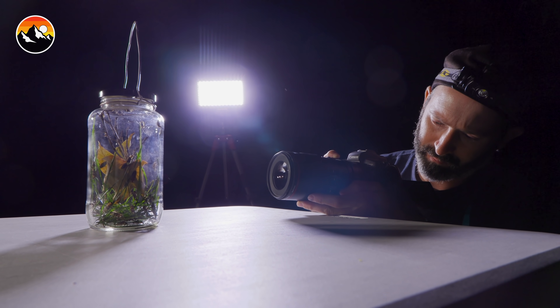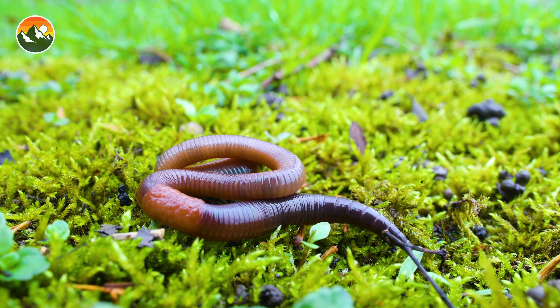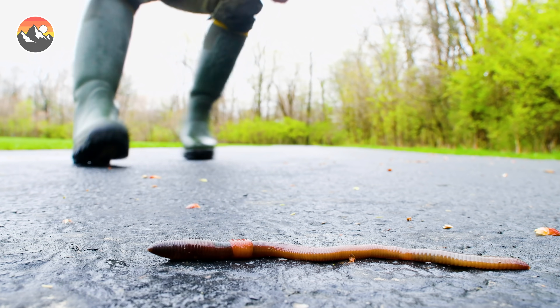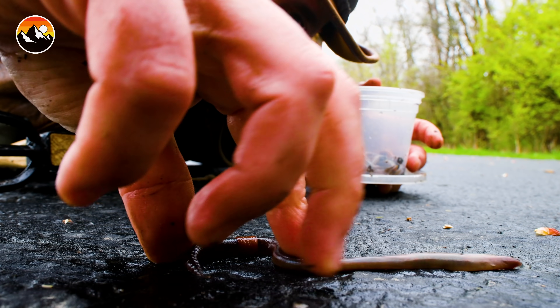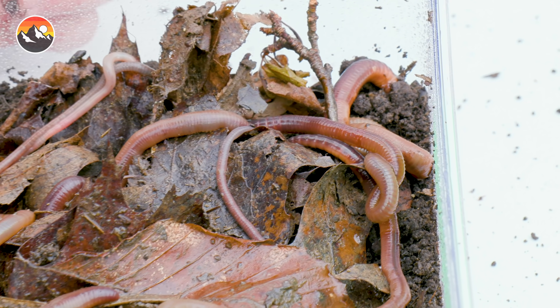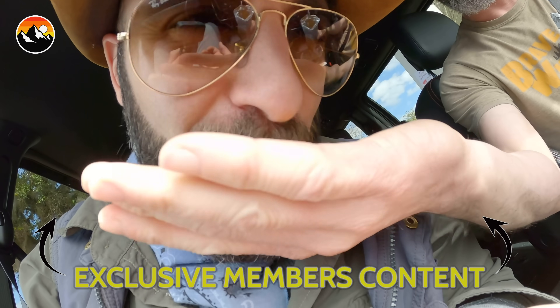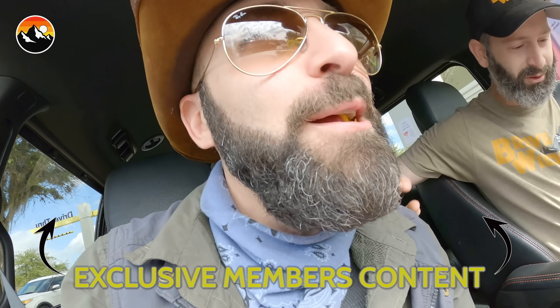Hey Coyote Pack! If you thought building a lightning bug lantern was a fun summer project, make sure to go back and watch the episode where we showed you how to build your very own worm farm. Look at all those slimers — aren't they glorious? And don't forget, subscribe and join memberships so you can follow along on our next wild adventure.